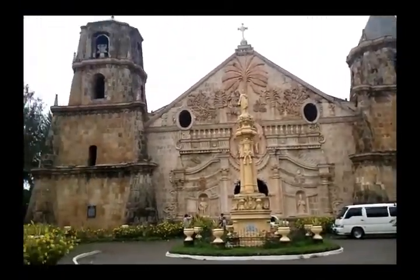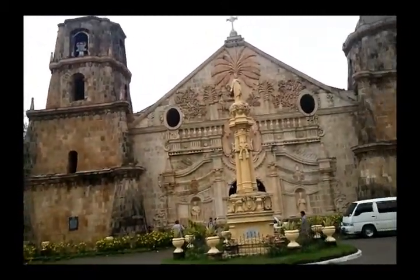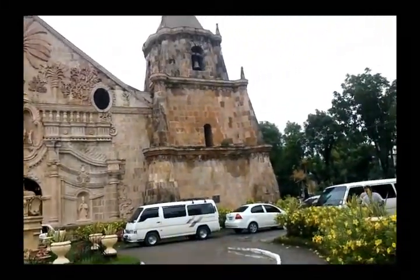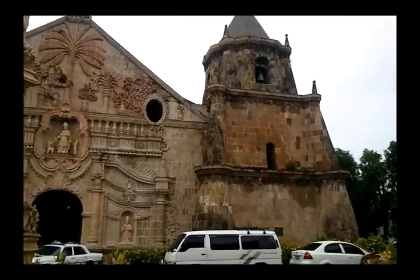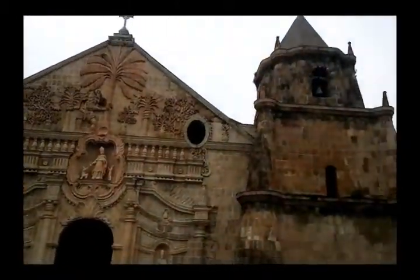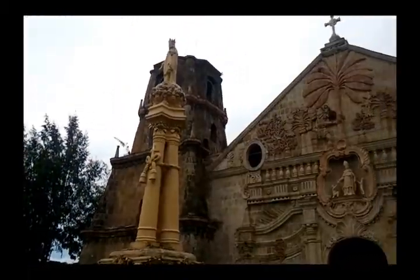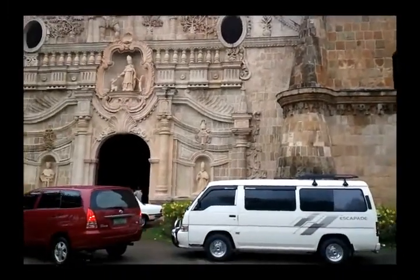This is the Miyagao Church in Miyagao, Iloilo. It is listed in the UNESCO World Heritage Sites list — I think for Baroque churches or something. I'm not familiar with some architectural terms, but as you can see, it looks very different, like from a different era.